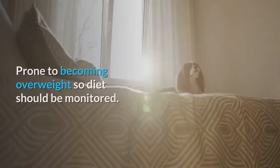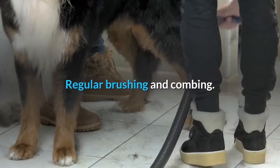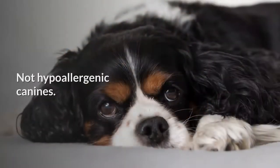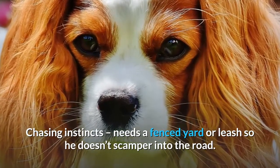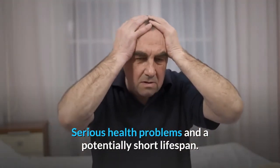Now it's time for some cons. Prone to becoming overweight, so diet should be monitored. Very expensive to purchase. Requires regular brushing and combing. Separation anxiety when left alone too much. Not hypoallergenic canines. Has chasing instincts and needs a fenced yard or leash so he doesn't scamper into the road. Serious health problems and a potentially short lifespan.